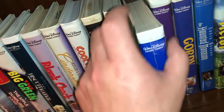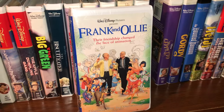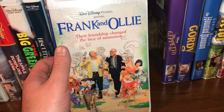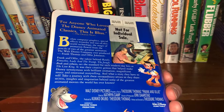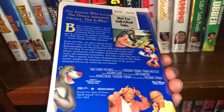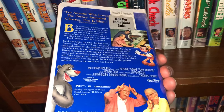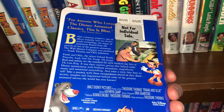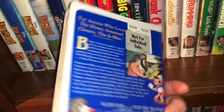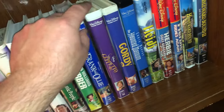Here's a sealed documentary about Frank and Ollie — two of the original animators that Walt Disney hired; he affectionately called them his 'old men,' I believe they were the Nine Old Men. I have this on DVD and have seen it a couple of times. Both of these gentlemen have passed away. If you get a chance to watch it, check it out — it's a fun watch.